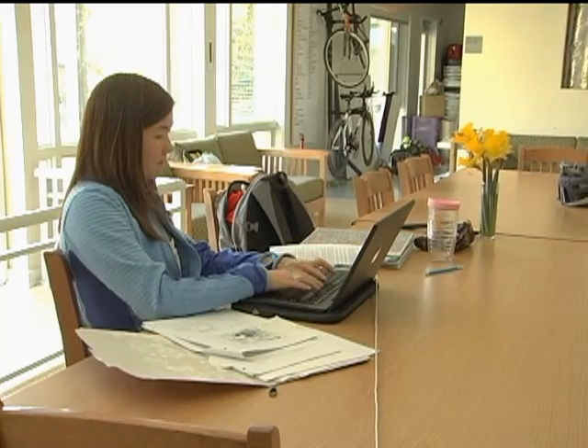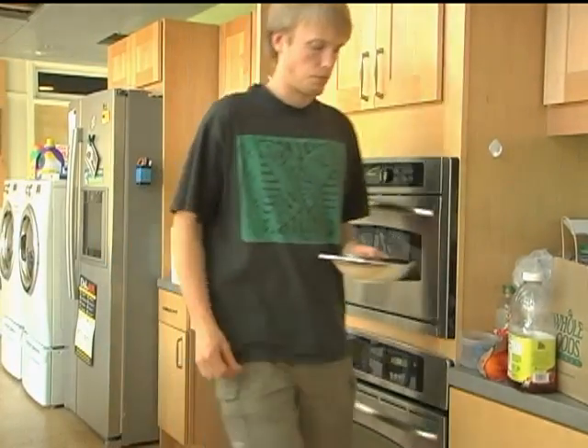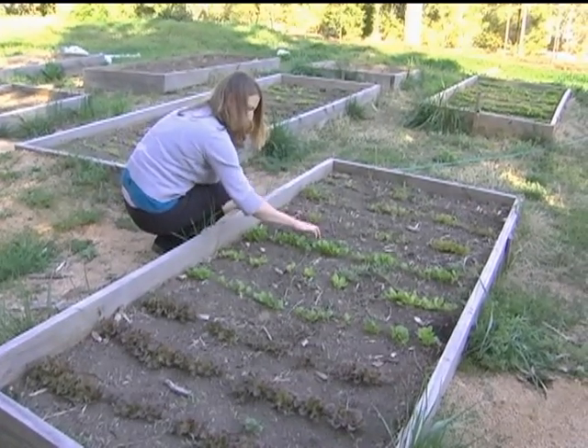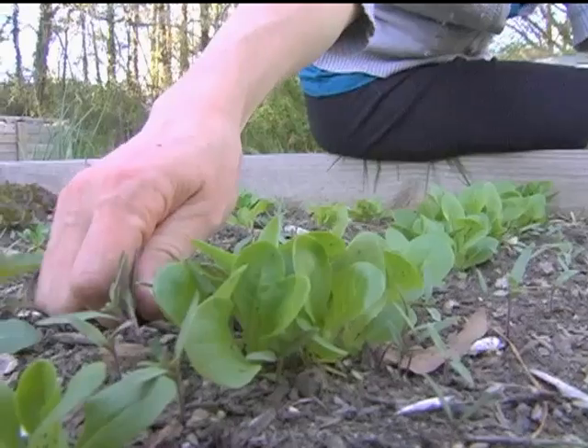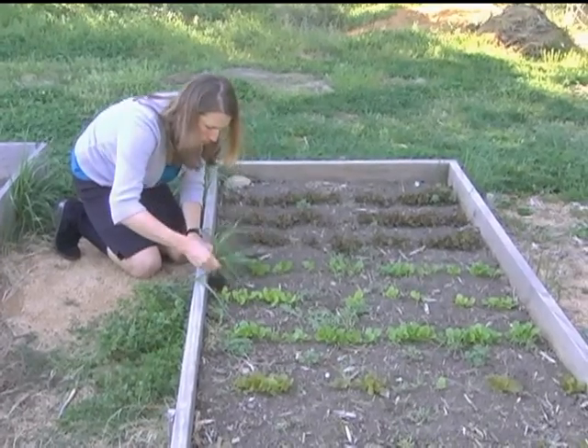The house has 10 full-time residents, but about 50 students and faculty have taken an interest in projects here. Esther Granville stops by to do some weeding in her smart house garden plot. She is a clinical research dietician at Duke University, and comes to work in the garden to try to grow some of her own vegetables.